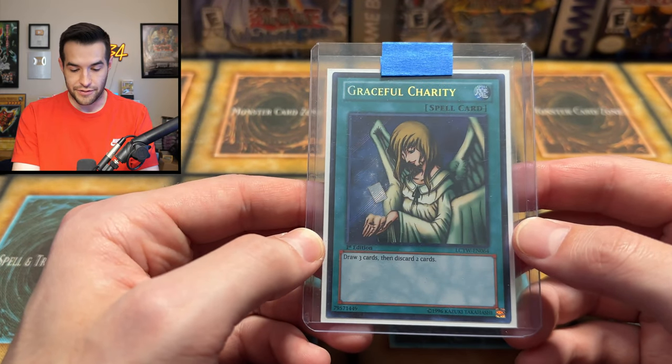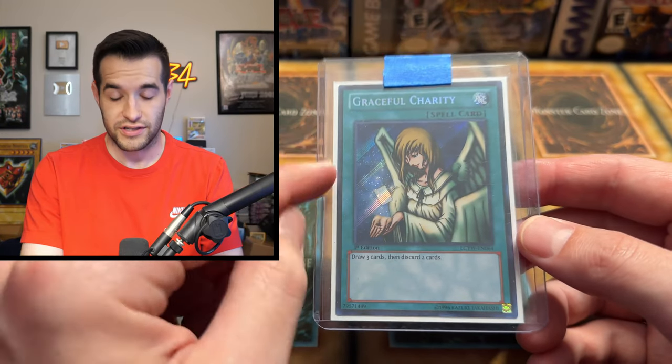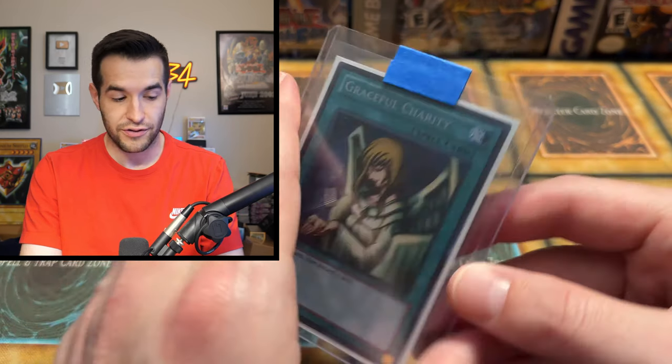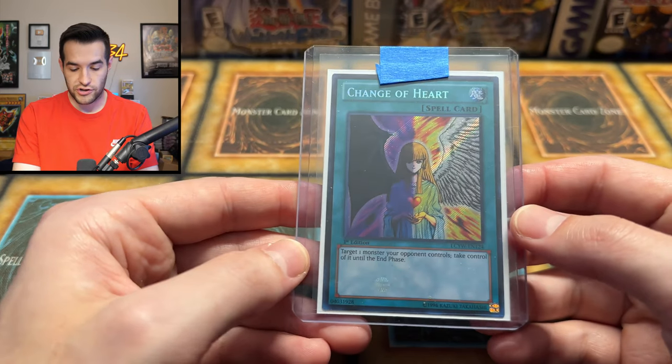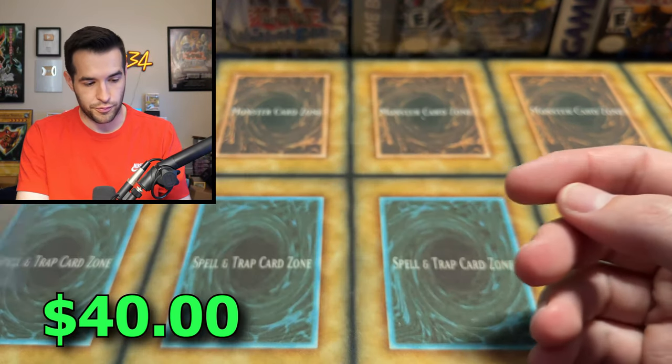Now we've got some more drawing ability. We have the Graceful Charity Secret Rare from Legendary Collection Yugi's World. You'll be shocked at how expensive this is — 40 bucks or so, maybe even 50, first edition Yugi's World. Some of those first edition Yugi's World cards are crazy. We got Change of Heart Secret Rare — another Yugi's World card. Same thing with this one, I think it's like 30 or 40 bucks.